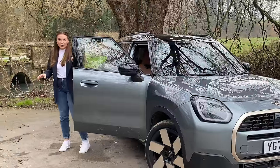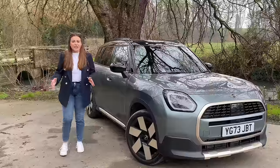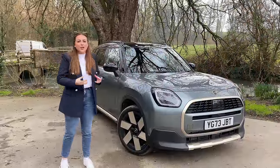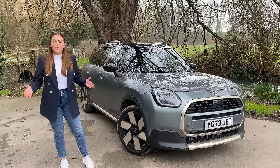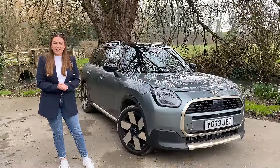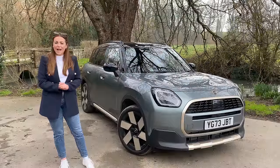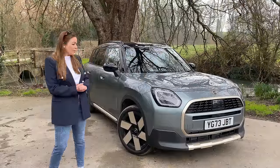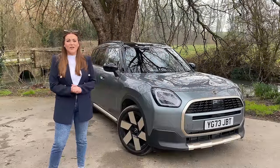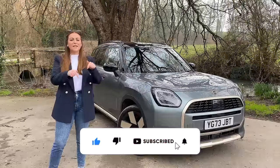The funny thing about the new Mini Countryman is that despite them changing so much about it — and when I first saw pictures I outright said I didn't like it — having actually spent time with it, I'm really surprised. This still very much feels like it has a Mini personality. It's still super fun, and sure the interior isn't going to be for everyone, but it never has been. As always, there are lots of options when speccing your Mini Countryman to get the one that's right for you. Let me know what you think of the latest generation down below. If you enjoyed the video, give it a big thumbs up and hit that subscribe button — until next time!